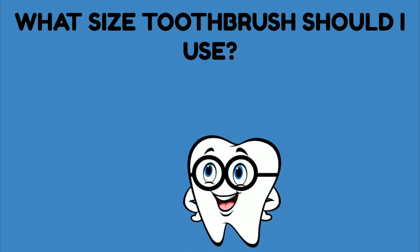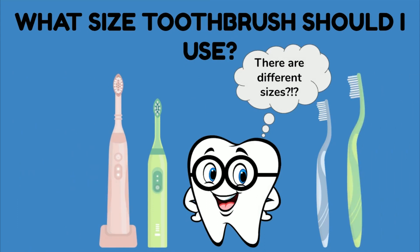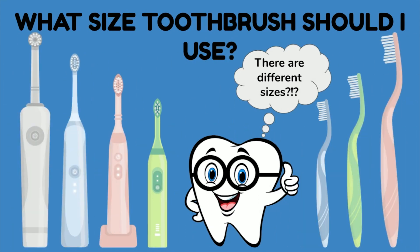What size toothbrush should I use? It's important to use a toothbrush that fits your size mouth. When we're smaller, it's important to use a smaller size toothbrush. If we try to brush our teeth with a larger toothbrush that doesn't fit in our mouth very well, it's going to be more difficult to reach the areas where plaque is hiding. Using a smaller size toothbrush makes it easier to reach way back where plaque is hiding. Electric toothbrushes made for adults always have smaller size heads on them, because it's much easier to get plaque off our teeth when we use a toothbrush that fits in our mouth nice and easy.